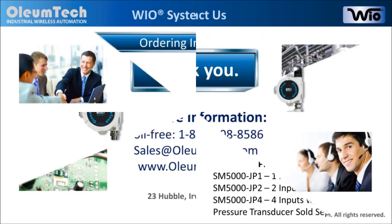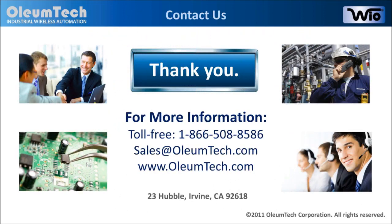We hope this information has been helpful in determining if this product will fit your needs. For more information, please feel free to give us a call or send us an email. You can also go to the product section of our website for additional product details. Again, we thank you for your time.